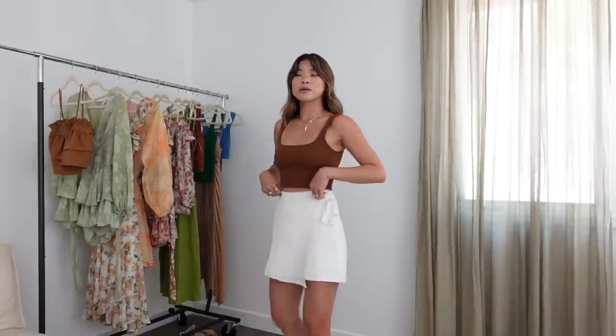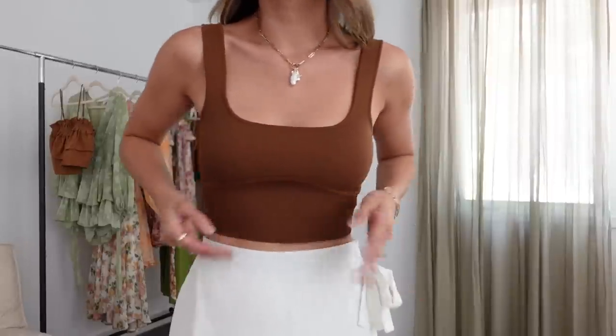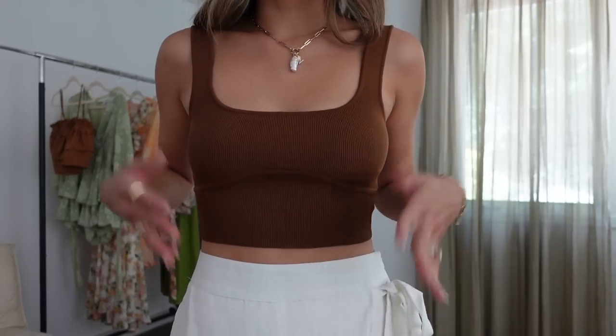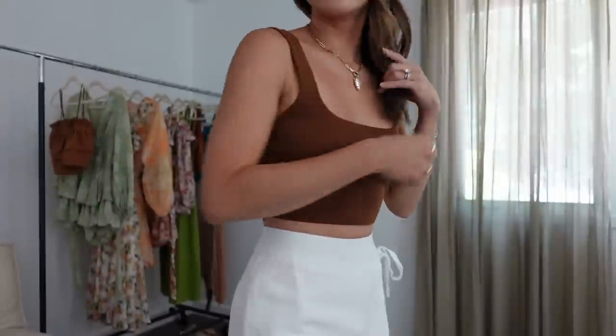I've got it paired with this skort — and guys, this is not just a skirt, they're shorts, which is a big win. I love that it's a high-waisted piece, and I really like that the front panel dips a little lower than the rest of the piece. From the back you can tell they're shorts, but from the front it looks like a skirt. It's a linen-y feeling material so it's super lightweight. I love white in the summer, and it looks really good with this brown top. The top has a seam along the bust which I really like — it's very flattering.